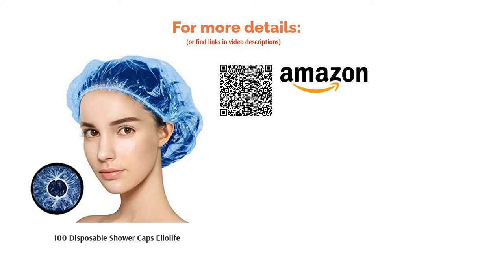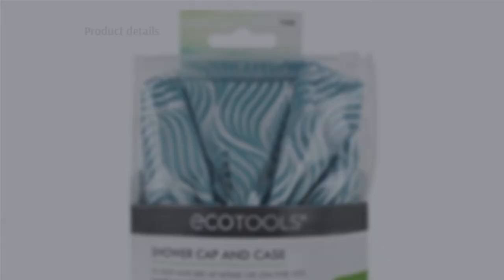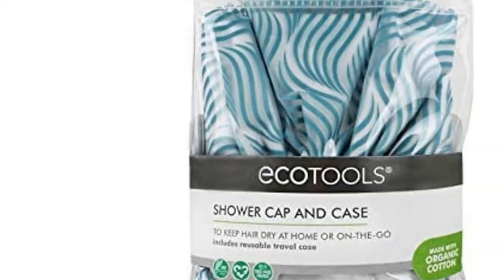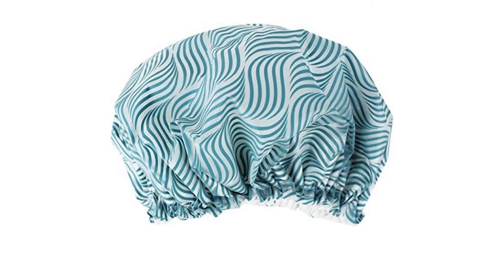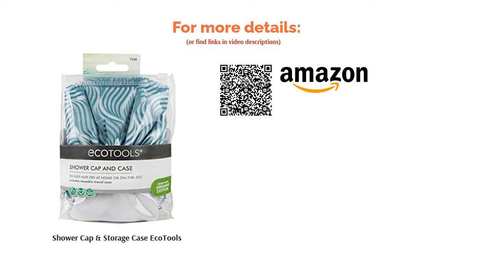The next product in our list is the Shower Cap and Storage Case by Eco Tools. Eco Tools are known for creating bath accessories that not only aid in your daily routine but ensure the environment doesn't suffer in the process. This shower cap is made from recycled plastic with a cotton lining for additional shower safety. We really like the stylish design — the graphics remind us slightly of the great British artist David Hockney, particularly how he paints swimming pools with bold lines.